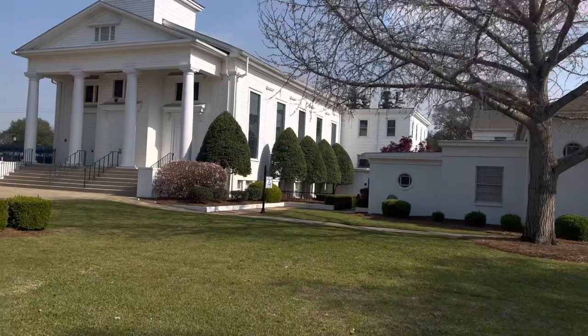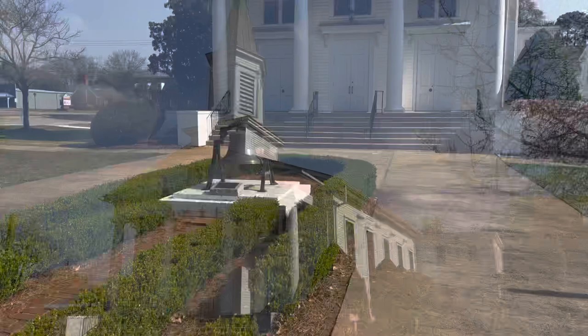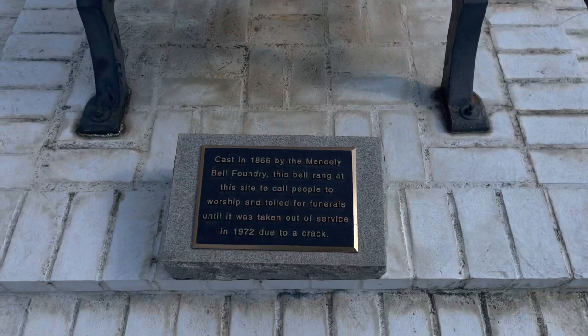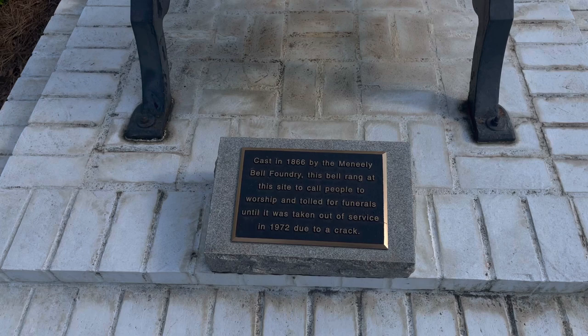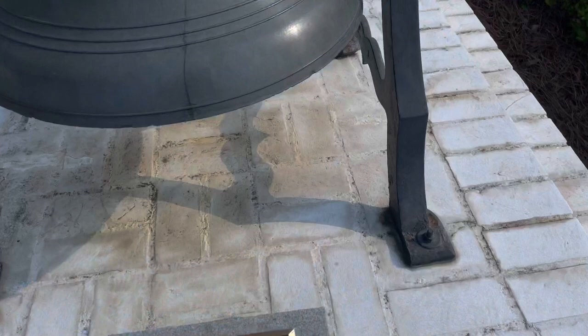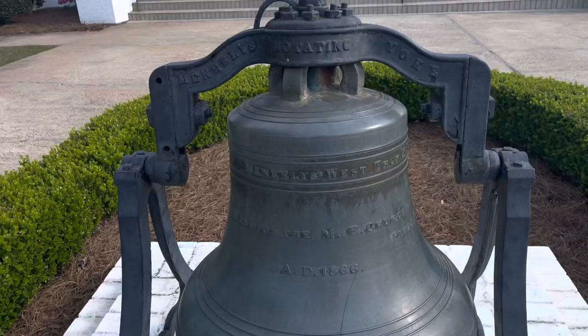You can actually see how it goes downhill a little bit down there with the windows. Those are always pretty cool. Right up front of the church we have a bell - this might have been from the first bell they had. Cast in 1866 by the Meneely Bell Foundry. This bell rang at the site to call people to worship and toll for funerals, until it was taken out of service in 1972 due to a crack. And there's the crack. That's pretty cool.